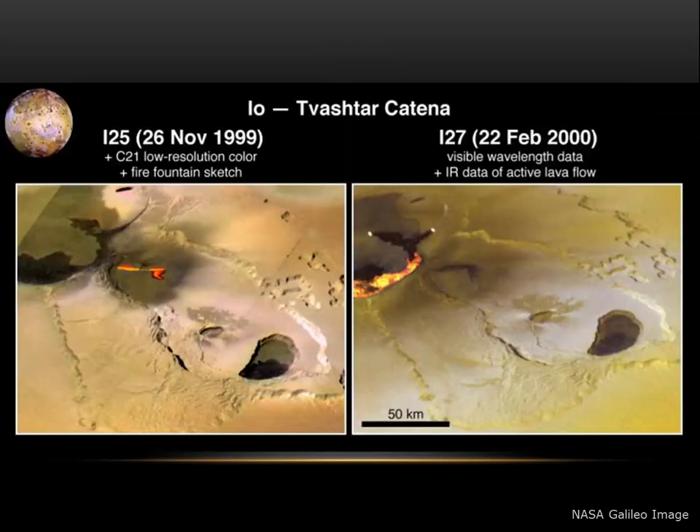In these images, we can see active lava flows in the Tvashtar region of the moon. Why are there so many active volcanoes and lava flows? Because of gravitational interactions between Jupiter and the two large moons, Europa and Ganymede, the land surface on Io flexes as much as 100 meters as it orbits around the planet.